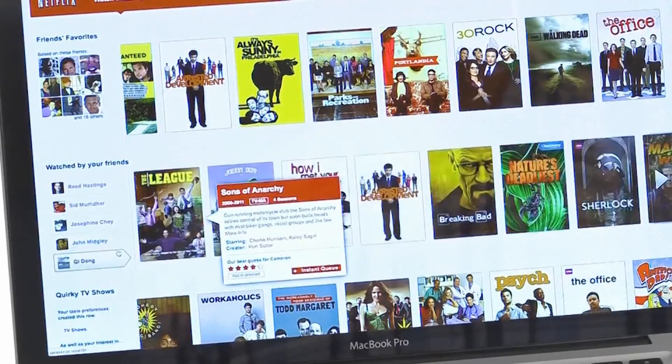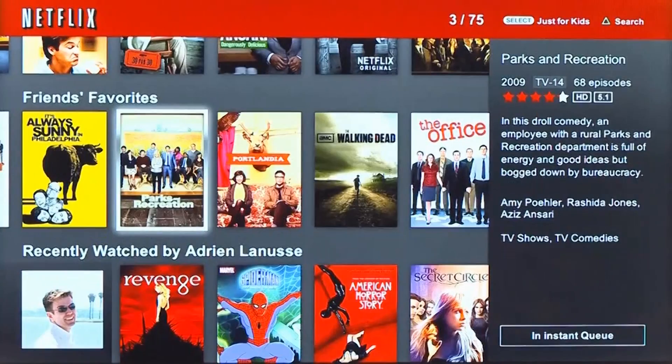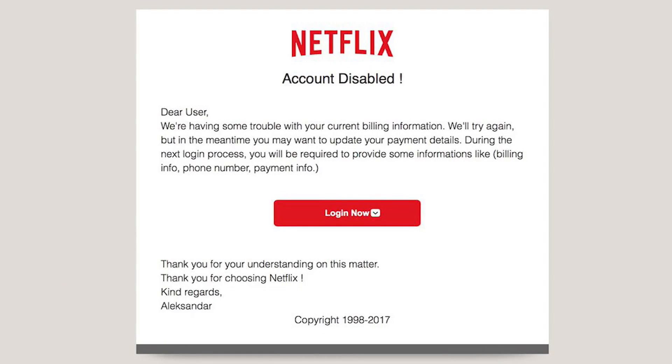First, a fake email that appears to be official will pop up in your inbox associated with your online account. The scheme claims there is a problem with your account. The Netflix one says your account has been deactivated and asks you to click on a fake Netflix link to enter payment details reinstating the account.